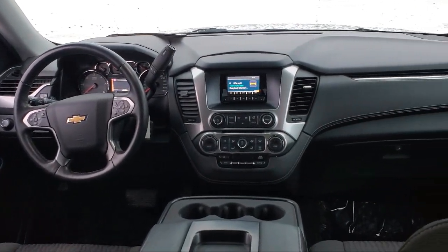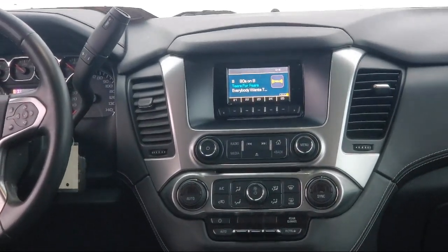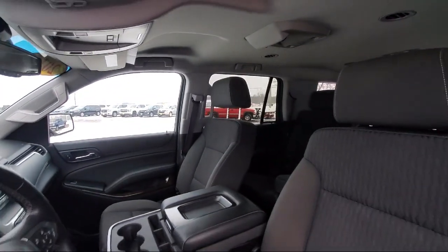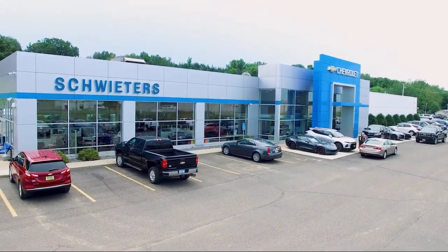We have streamlined the shopping and buying experience to make it as rapid, smooth, and as pleasant as possible. Our skilled and friendly team will help you find the perfect vehicle to meet your needs. We welcome you to come in and experience the way we do business. Schweders Chevrolet of Cold Spring is your home of the certified Schwed deal.